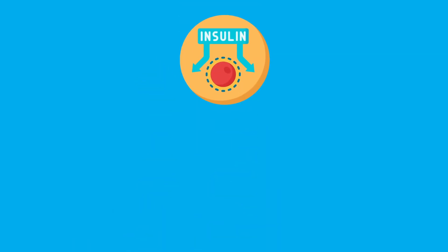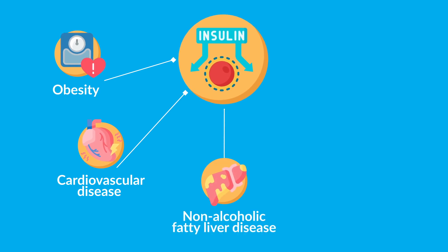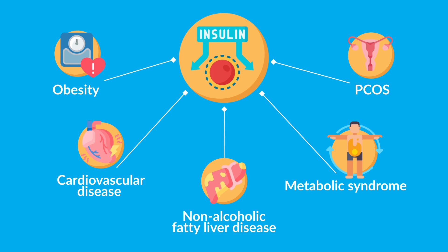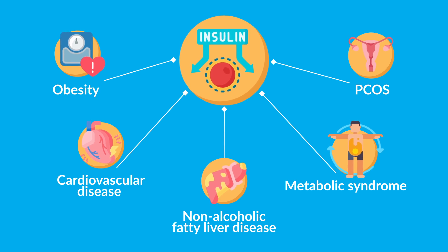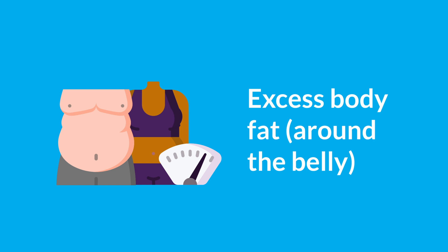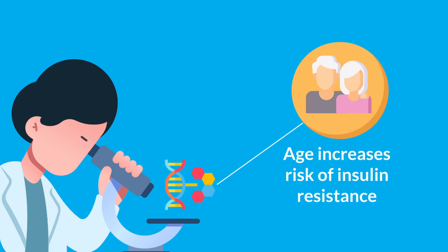Insulin resistance is linked to several other health conditions including obesity, cardiovascular disease, non-alcoholic fatty liver disease, metabolic syndrome, and polycystic ovary syndrome (PCOS). It is not yet fully understood and can be caused by various factors such as family history of type 2 diabetes, physical inactivity, and excess body fat especially around the belly. Scientists have identified genes that make a person more or less likely to develop it, and older people are more prone to it.